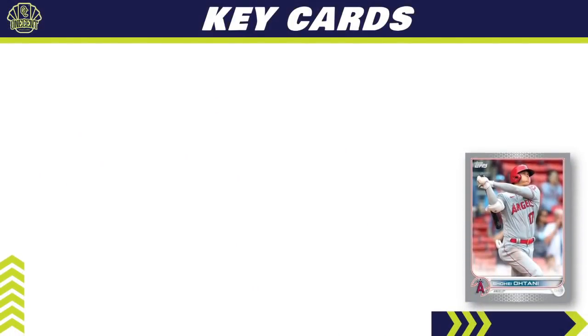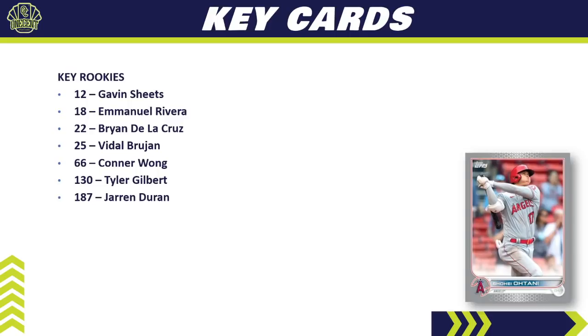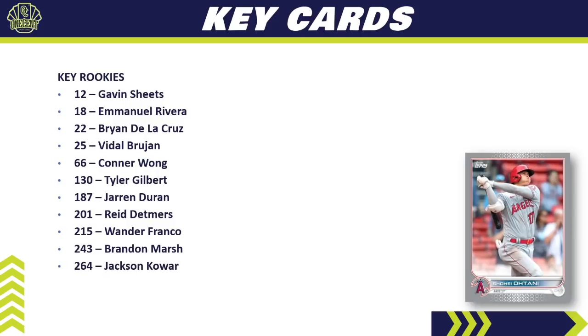The key cards we're chasing in 2022 Topps Series 1 — let's cover the key rookies first: Gavin Sheets, Emmanuel Rivera, Brian De La Cruz, Vidal Brugion, Connor Wong, Tyler Gilbert, Jaron Duran, Reed Detmers, Wander Franco — the one everyone is chasing and creating so much hype around this set — Brandon Marsh, Jackson Cower, Jake Myers, and Matt Veerling.